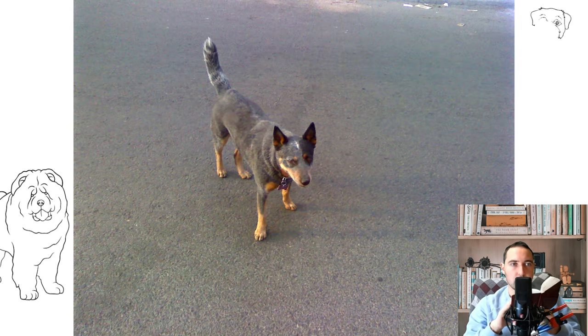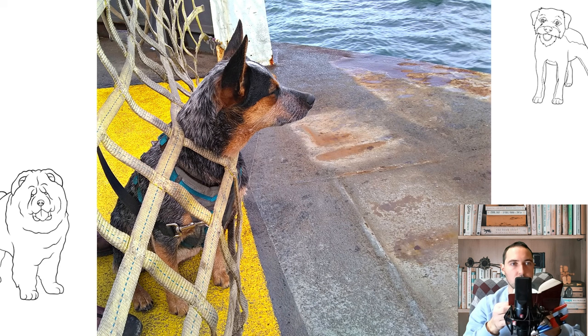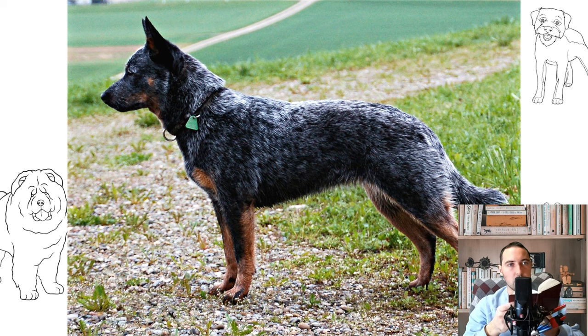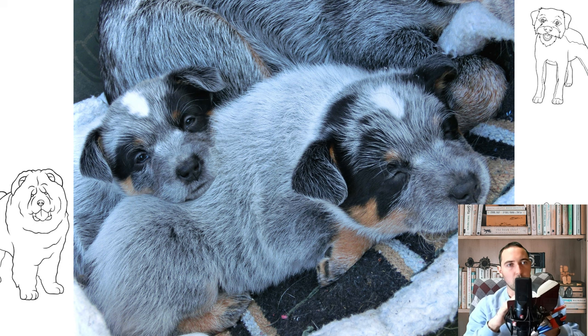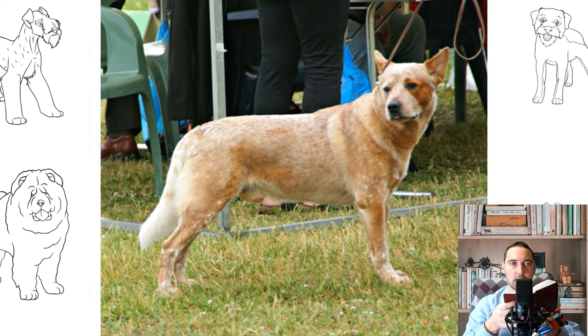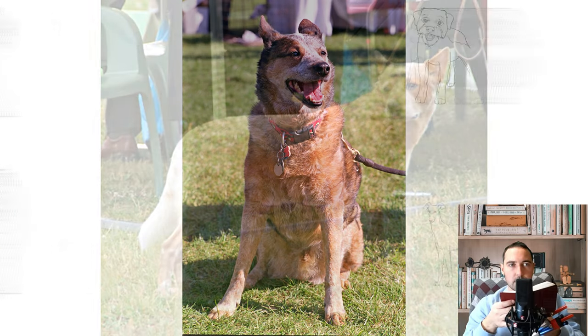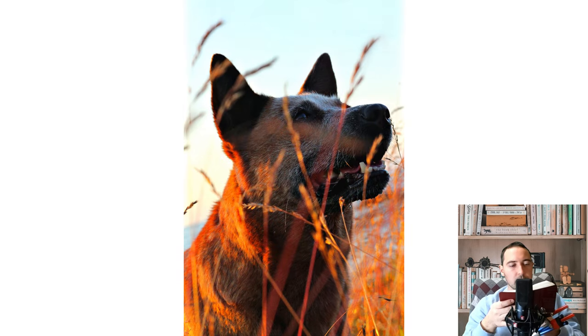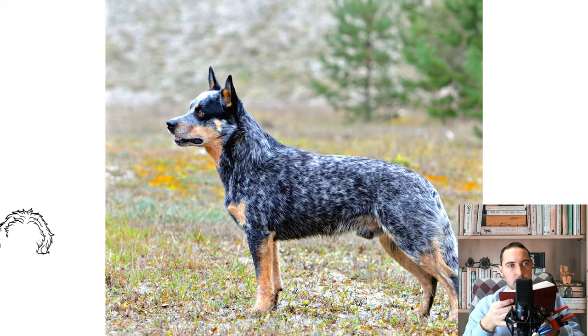The Australian Cattle Dog is a sturdy, muscular, compact dog that gives the impression of agility and strength. It has a broad skull that flattens to a definite stop between the eyes, with muscular cheeks and a medium-length, deep, powerful muzzle. The ears are pricked, small to medium in size and set wide apart, with a covering of hair on the inside. The eyes are oval and dark, with an alert, keen expression. The neck and shoulders are strong and muscular, the forelegs are straight and parallel, and the feet round and arched, with small, sturdy toes and nails. The breed standard states it should have well-conditioned muscles, with symmetrical and balanced appearance, no individual part exaggerated, and should look neither delicate nor cumbersome, as either limits the agility and endurance necessary for a working dog.